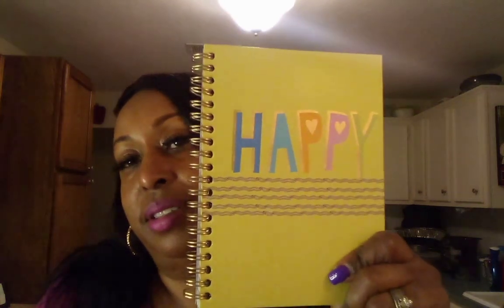They had this diffuser — Tranquility. I need to see what type of ingredients they have in here. I might put this in the restroom; I can put essential oils in there. And then I found this little notebook that says 'Happy.' I like that one.